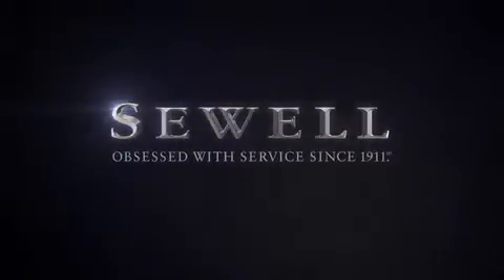At Sewell, our obsession with service extends to all of our customers, including pre-owned. Buying a pre-owned from Sewell means complimentary loan cars and washes for the life of your vehicle come standard. Sewell, obsessed with service since 1911.